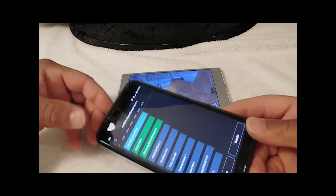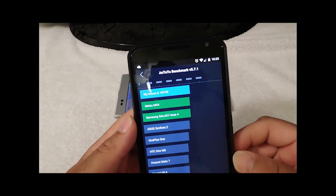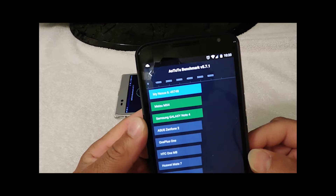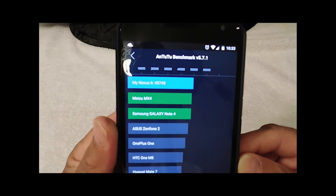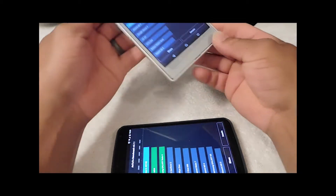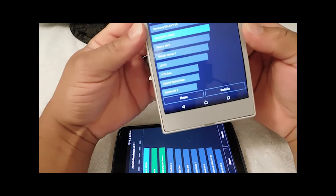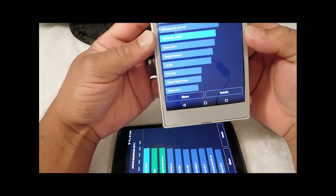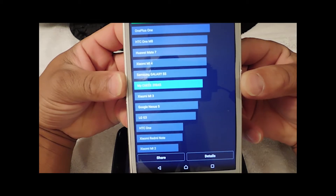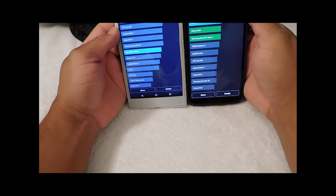The Nexus 6 is done. We have an AnTuTu benchmark score of 49,748. Now let's look at the Sony Z-Ultra and compare these side by side.